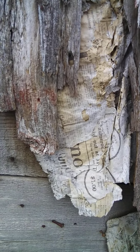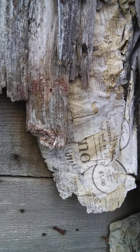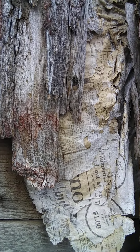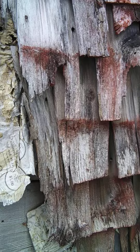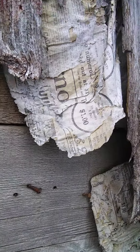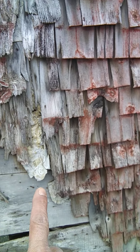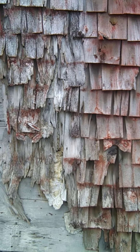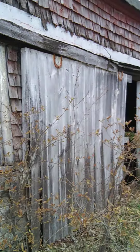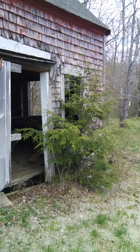Look at this old newspaper. I almost overlooked that. I don't want to touch it because it's not ours to touch. That was an amazing find right there. You don't see many times the newspaper sticking on the outside of the wall. They were insulating inside and outside a long time ago. What an incredible little find.